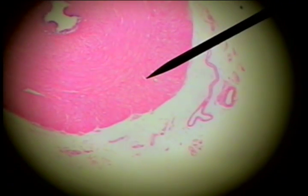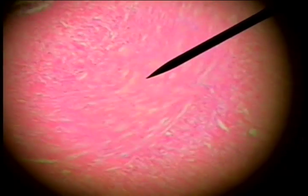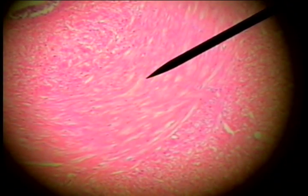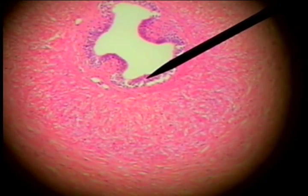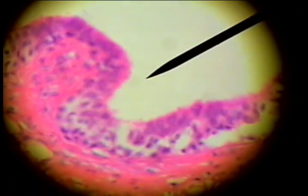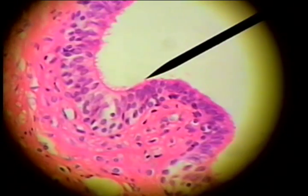Here's a very thick muscular wall of smooth muscle to assist in the propulsion of the sperm. This is a cross section of smooth muscle. This is a longitudinal section of smooth muscle, cross section again. And then the epithelium is a pseudo-stratified ciliated columnar epithelium.